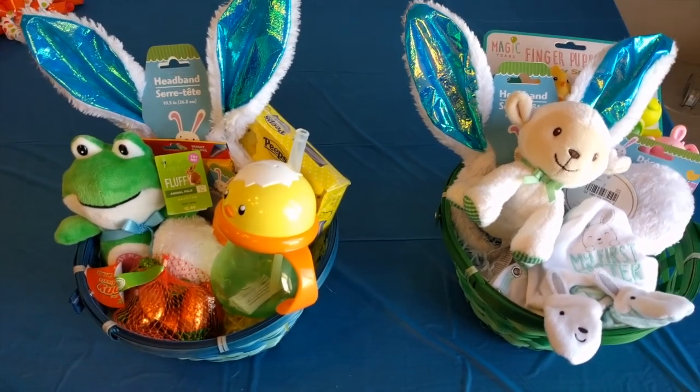Hi YouTube, this is Jamie from Becoming Housewife. Today I'm showing you what I got my one-year-old and my one-month-old for Easter on a budget — we are only spending $30 total for all of Easter. This is what is in their baskets and I will show you the prices. I also have my son's birthday coming up — he'll be one on Sunday — so I'll make a video about that later.